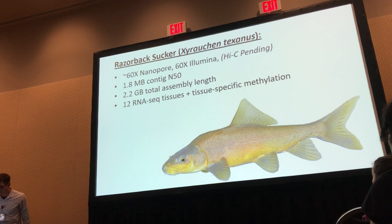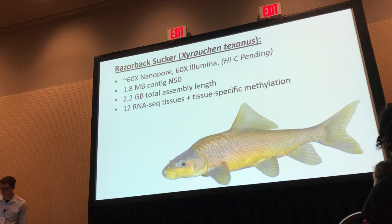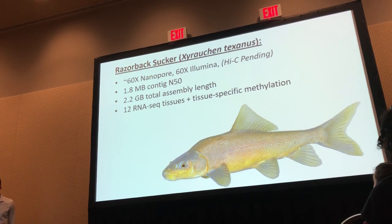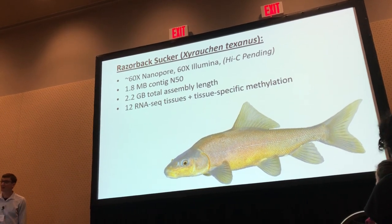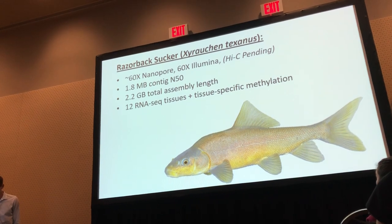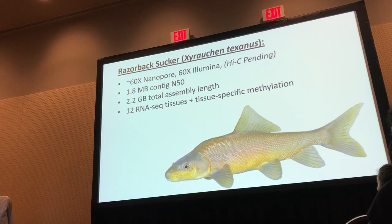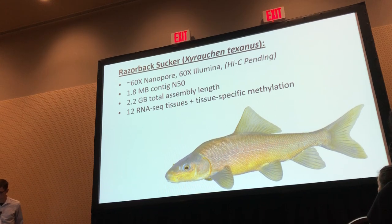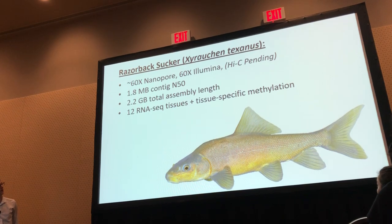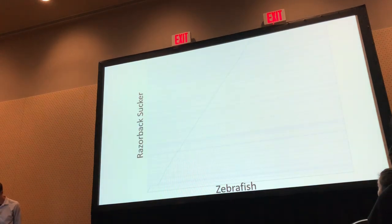We wanted to follow up with current technologies. We selected one species — Razorback sucker, Xyrauchen texanus — and sequenced the genome using nanopore sequencing as well as Illumina, and Hi-C data that's still being sequenced. Even without Hi-C, we ended up with a pretty contiguous genome: 1.8 megabase contig N50. In addition to sequencing the genome, we did tissue-specific RNA-seq as well as methylation data for understanding patterns of expression across tissues.